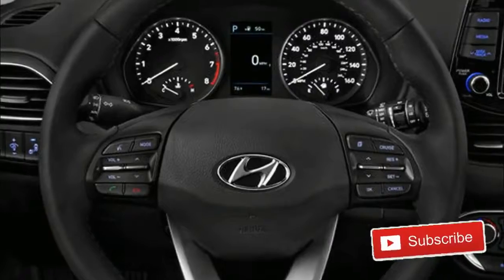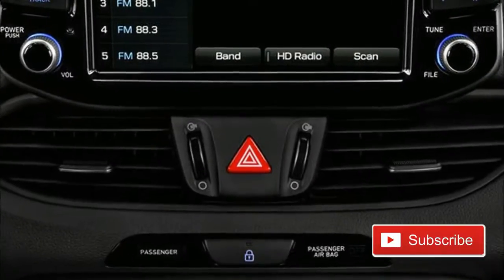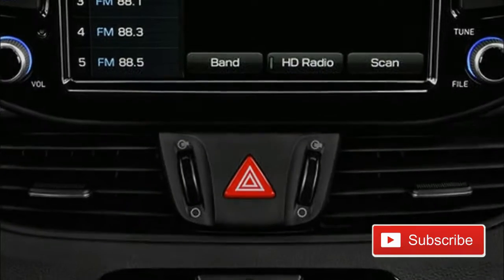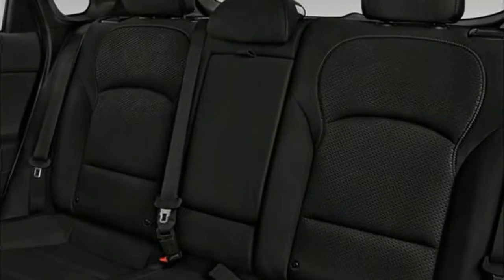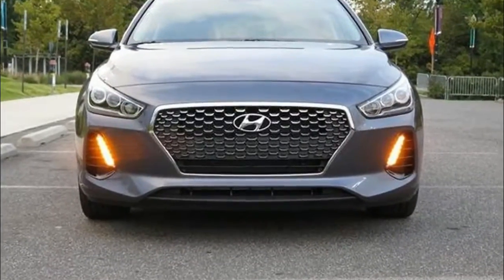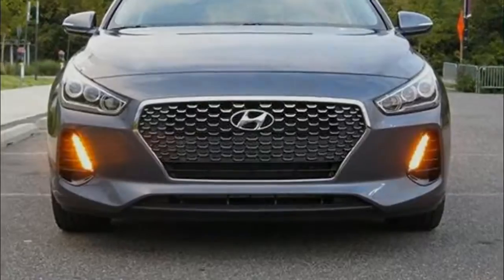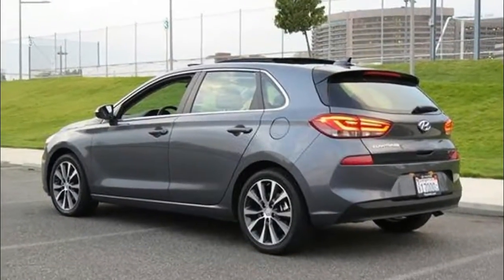The biggest news for the 2018 Elantra, however, is the rollout of the all-new and fully redesigned Hyundai Elantra GT hatchback. Redesigned together with the Elantra sedan, the new Elantra GT was not ready on time for a 2017 model year debut, and as such sees its grand entrance into the United States market this year.